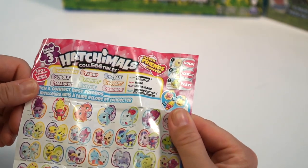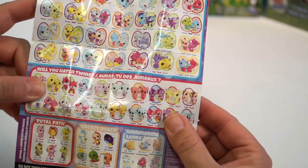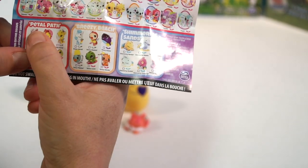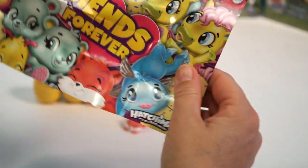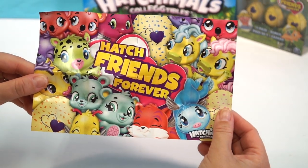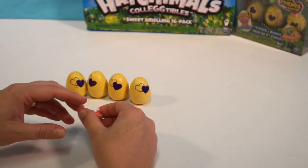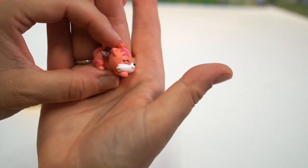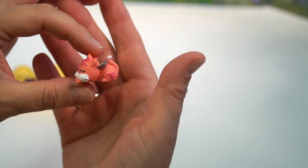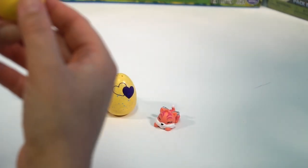Here is our checklist and there are quite a few to collect. Here are the best friends, here are the twins. You've got Petal Path, Breezy Beach, and Shimmering Sand. Hatch Friends Forever. So Ellie, do you know who this is? It looks like a little kitty — that is Tigrette, and its best friend will be Kitty Can. Let's get started.